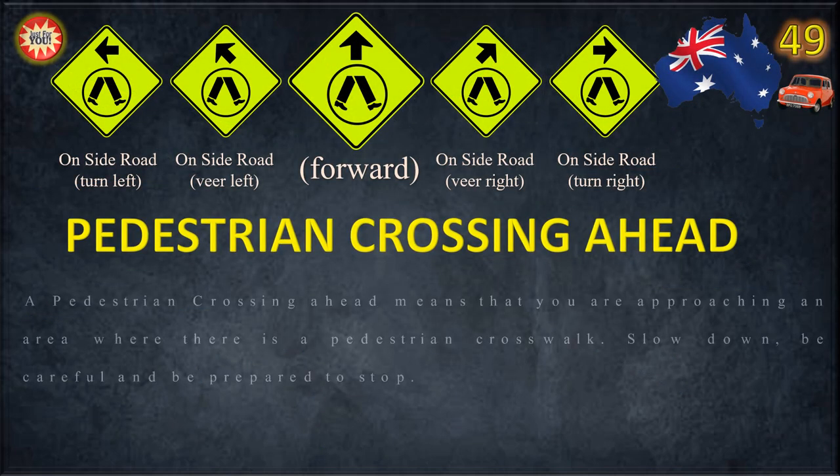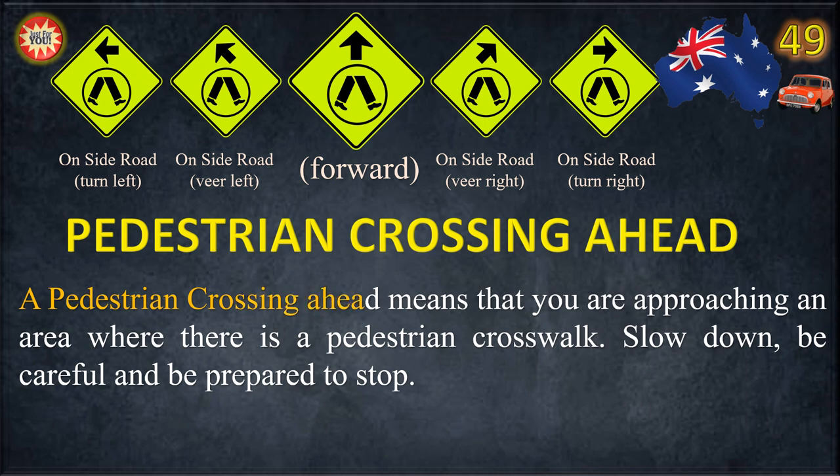A pedestrian crossing ahead sign means that you are approaching an area where there is a pedestrian crosswalk. Slow down, be careful, and be prepared to stop.